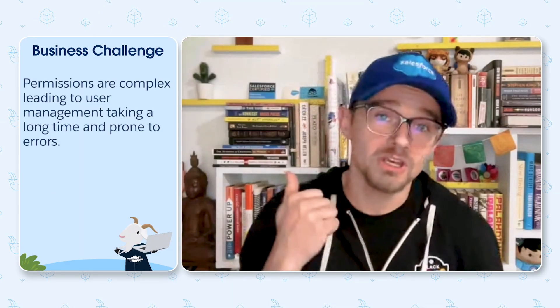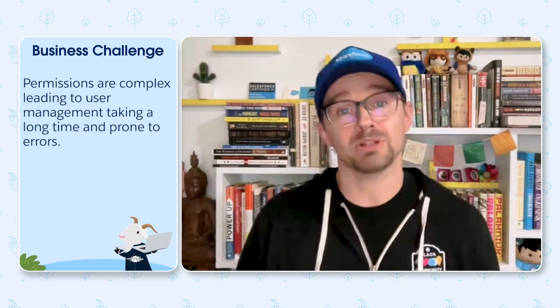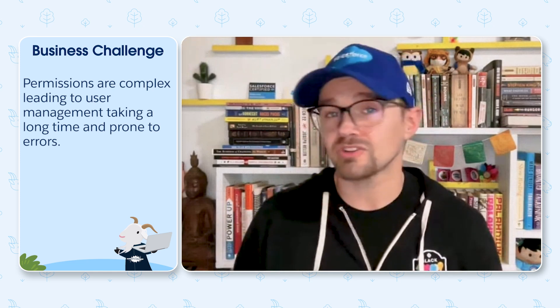There are three big challenges to solve. First, we've got to be accurate — if a team of 11 all do the same thing, they should have one set of access. Second, we really need a naming convention and a plan, so we can understand what's happening without digging deep into every permission set or permission set group. And the last thing is that plan needs to make user management easy — we can't spend hours figuring out why someone can't do something. It needs to be simple.